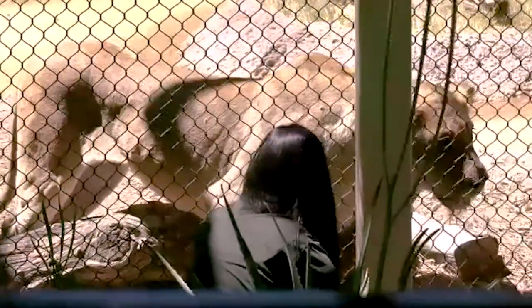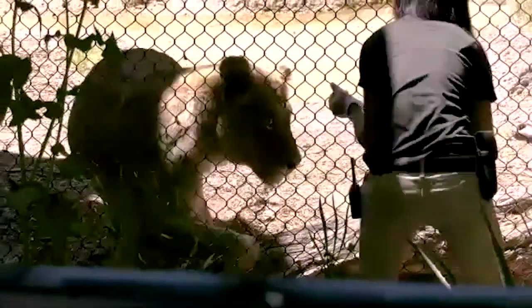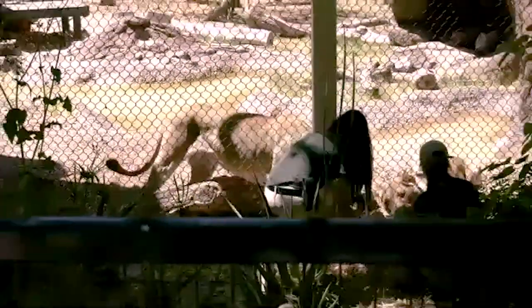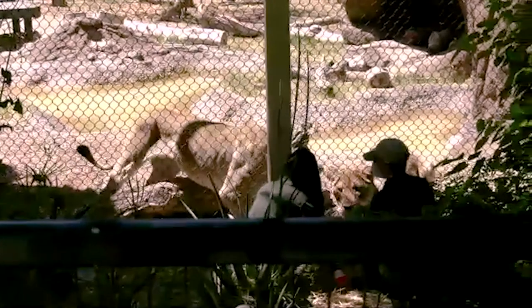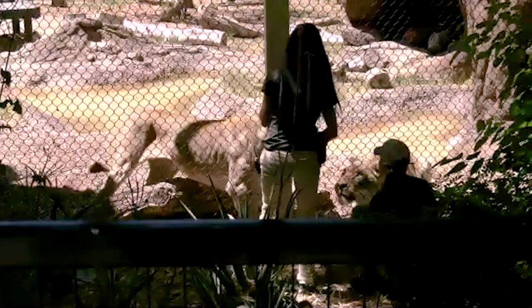Here at the zoo, wild lions don't have to worry about all the same things they would in the wild. Wild lions sleep very frequently — most of their day — but they don't necessarily get deep sleep because they have to worry about other lions, other threats, and unfortunately humans. Reserving all your energy and sleeping 18 to 22 hours a day is a great way to use that pent-up explosive energy for when you need it, which is during a hunt.